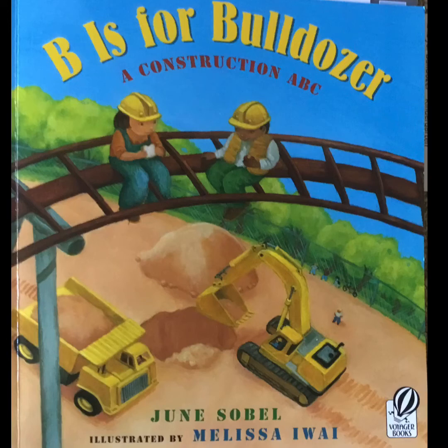B is for Bulldozer, a construction ABC by June Sobel, illustrated by Melissa Awai.